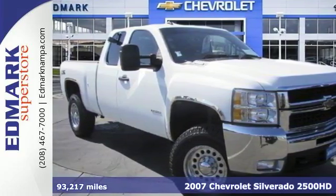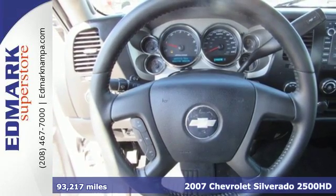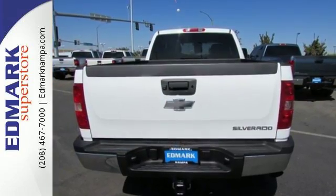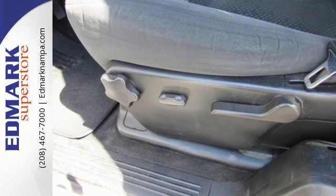Here's a 2007 Chevrolet Silverado 2500 HD. Features include a potent V8 engine, 4-wheel anti-lock vented disc brakes, heavy-duty suspension, gas pressurized shock absorbers, and a 125 amp alternator system.